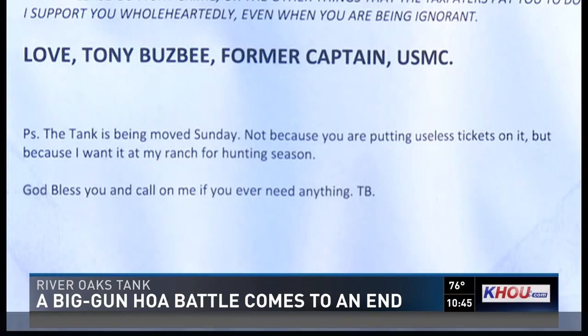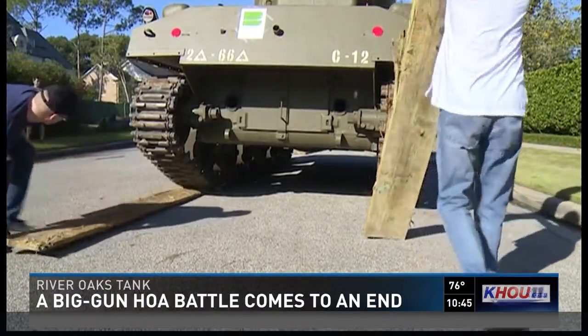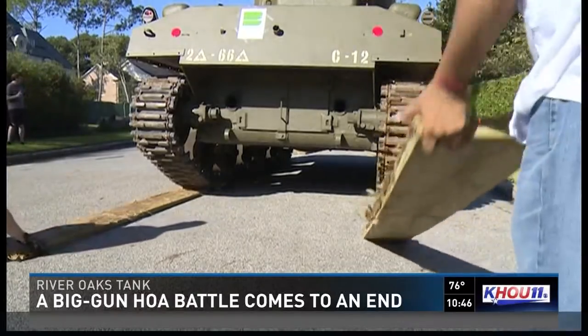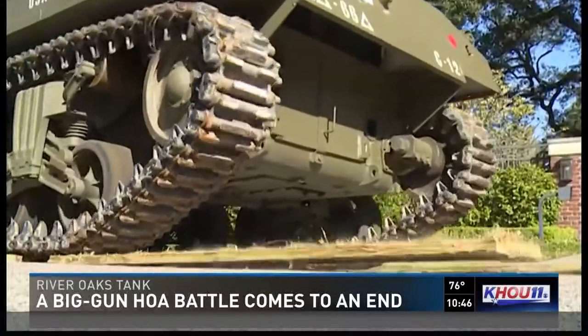But wait — a P.S., and that's the best of all. Busby decided to move the tank today, not because of controversy, but because he wants the 32-tonner at his east Texas ranch just in time for hunting season.